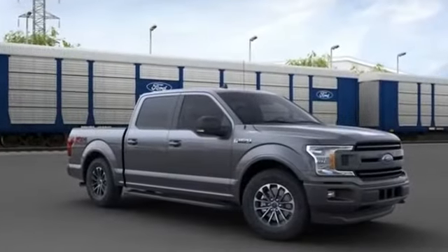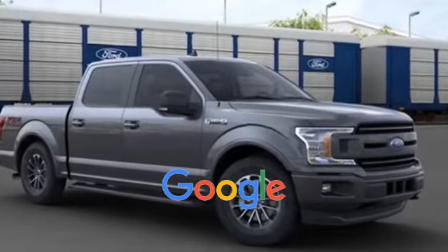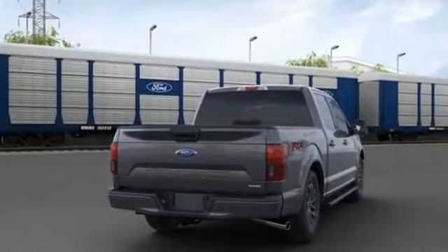Fog Lights, Rear Window Defogger, Power Steering, and Power Windows. This is a top-rated dealer. Visit us to take home the car of your dreams.